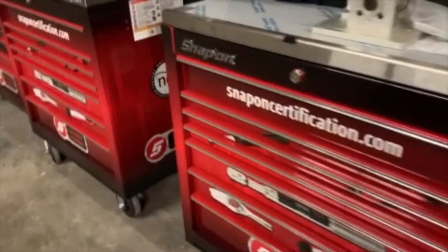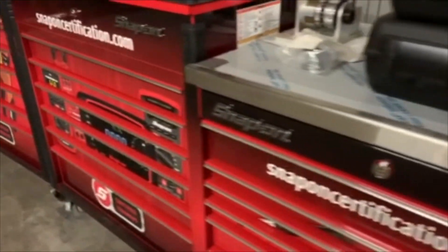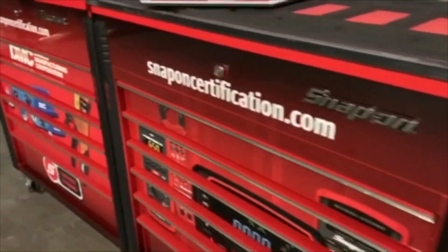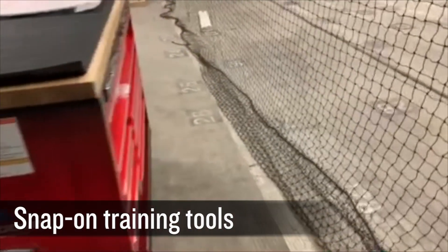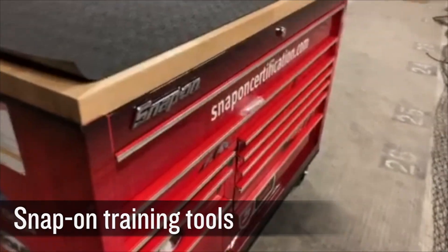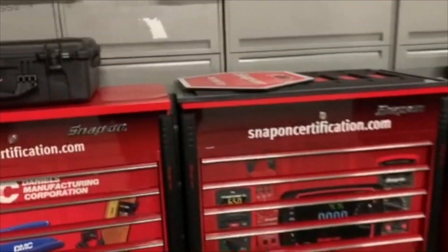This year, the Aviation Training Institute at Vaughan College has invested in our students' success by purchasing training tools from Snap-on, designed to lift the level of capabilities of a maintenance technician. These include training in structural sheet metal repair, torque repair, multimeter certifications, and electrical termination certifications.